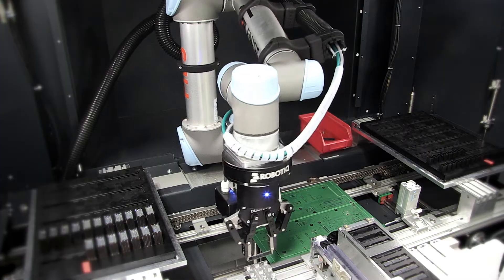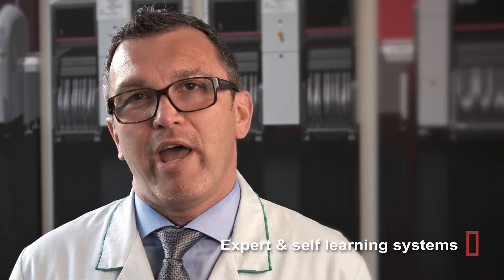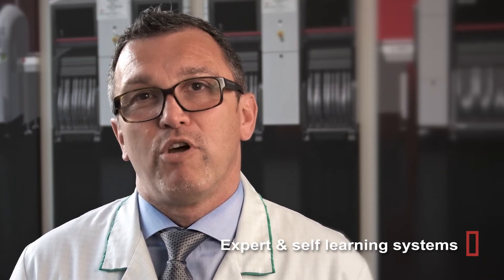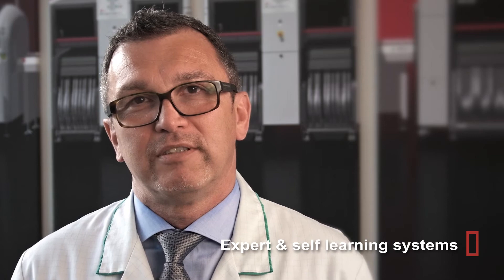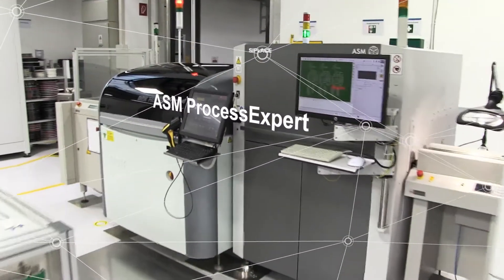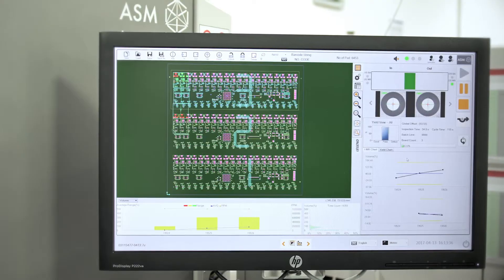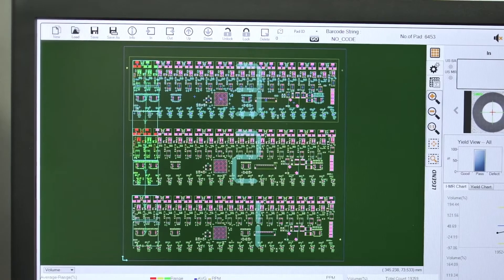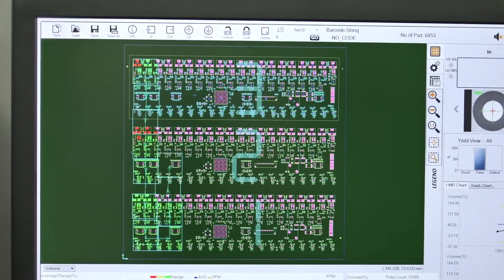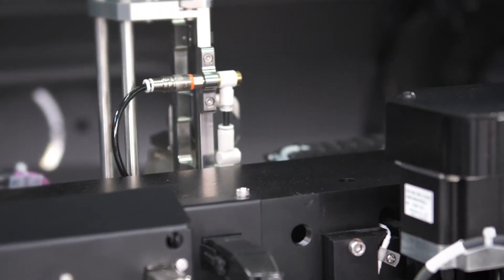What we are starting already with our automation and digitalization is the first step. The next step is to incorporate more expert and self-learning systems in our production. The plant also focuses on testing and implementing new innovative technologies — one such example is the ASM Process Expert, the first self-learning expert system for SMT production that ensures rapid NPIs and stable printing and production systems.